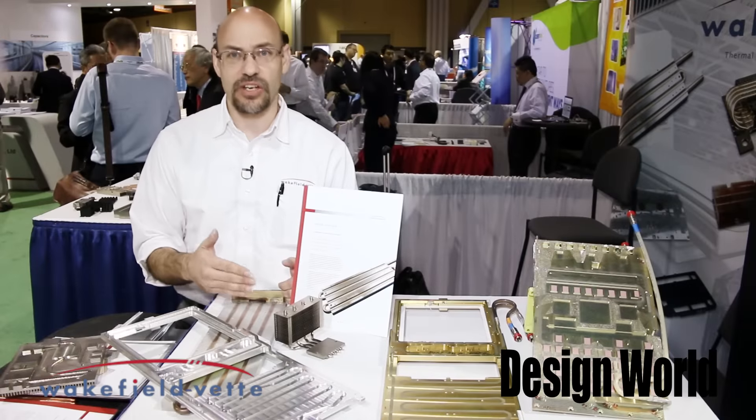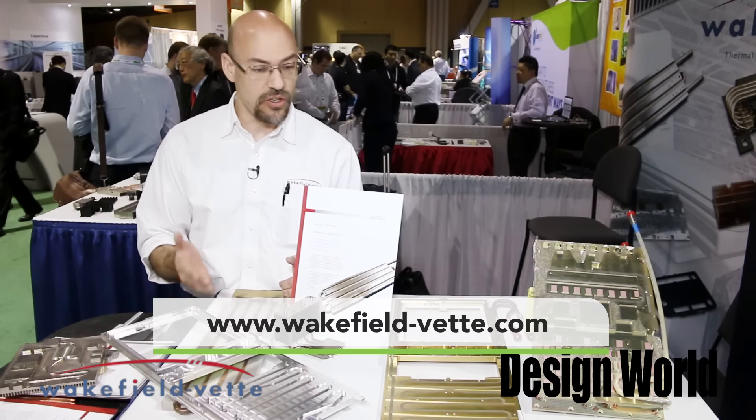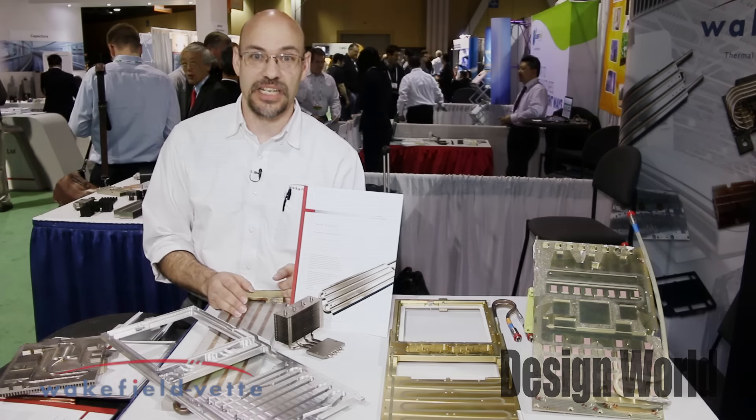Again, these examples here are all custom, but we do quite a bit of standards. If you need more information, you can visit our website at wakefieldvet.com or check out some of our distributors, Richardson or Digikey. Thank you.